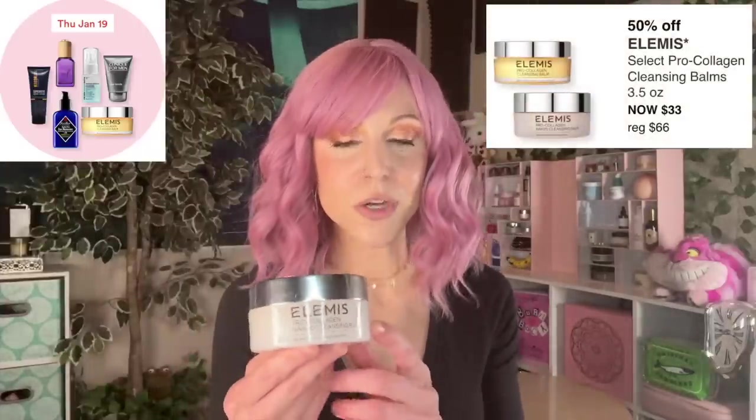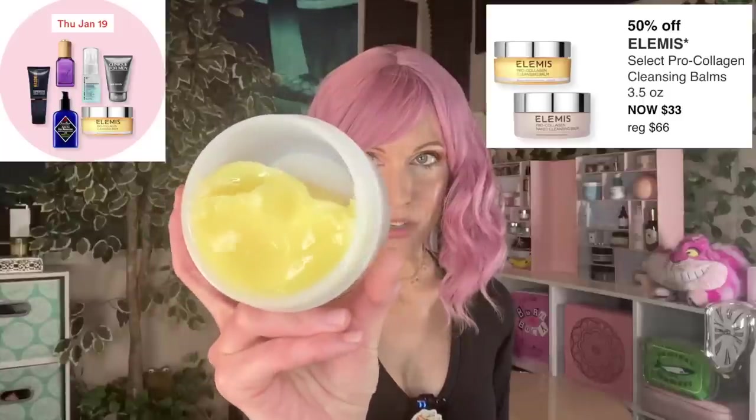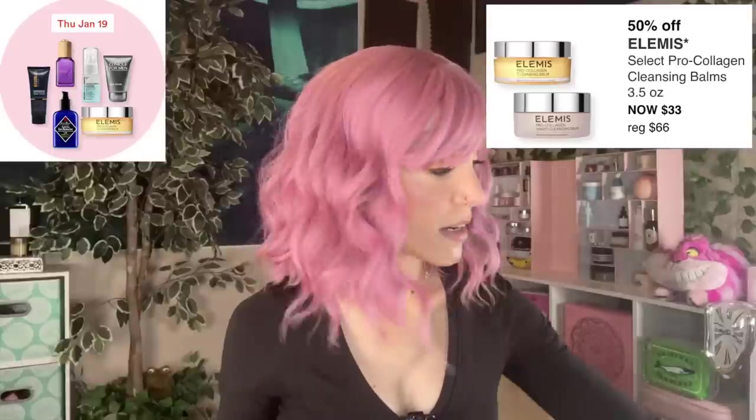Moving on to Thursday, January 19th: the collection of Elemis Pro-Collagen Cleansing Balms. I love these. The fragrance-free option is here, but they also have the regular, which has a really strong essential oil smell you'll either love or hate — I actually love it. There's also a rose option that I don't like; it irritates my eyes. These are super thick but really enjoyable cleansing balms to use if you like the ritual of removing your makeup.